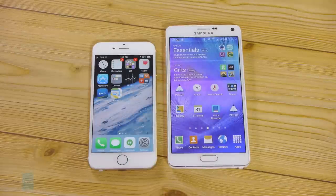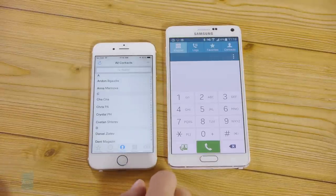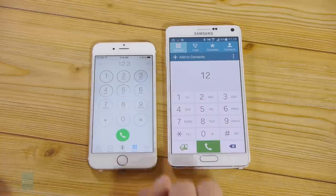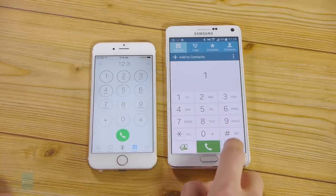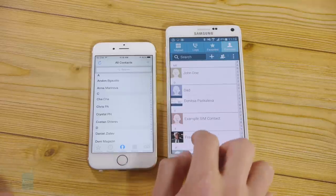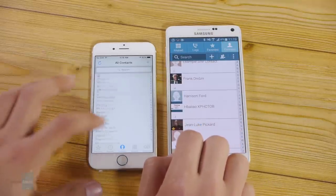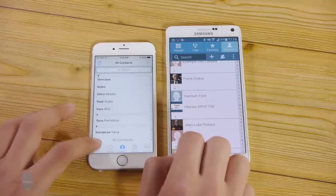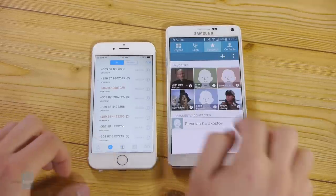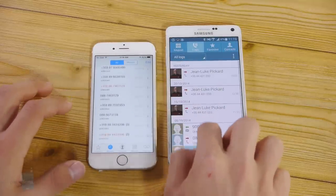If you spend a lot of time on calls and need an adequate earpiece, our experience placing calls on both the Note 4 and the iPhone 6 has been pretty positive overall. We do feel both manufacturers could have offered slightly louder earpieces. In terms of microphones, our experience was also top-notch — the other side will recognize your voice easily, tonal information is well-preserved, and sound artifacts and distortions are kept at a very acceptable level.